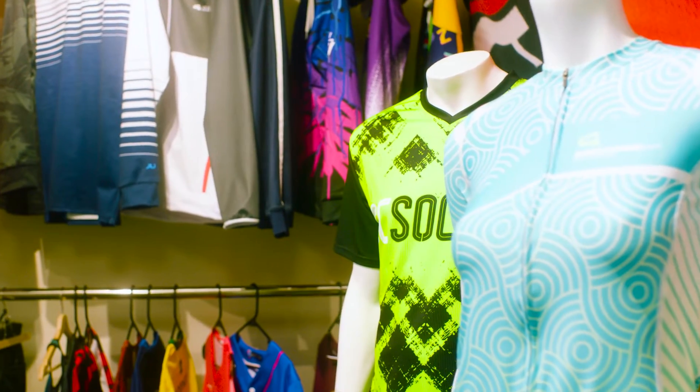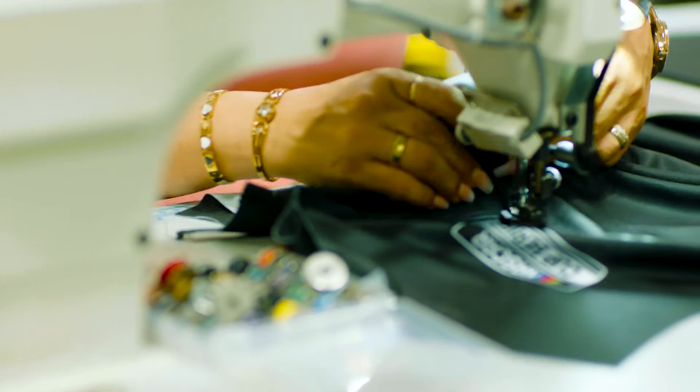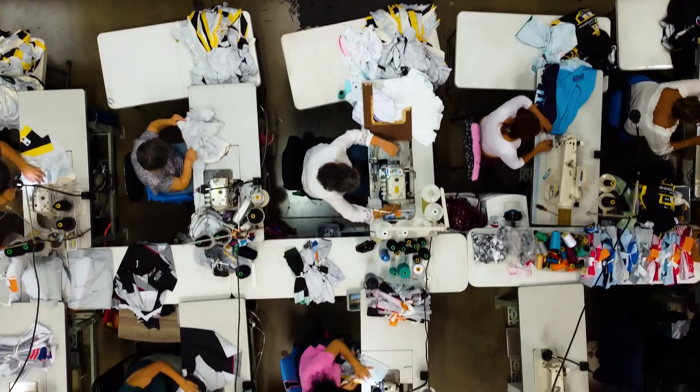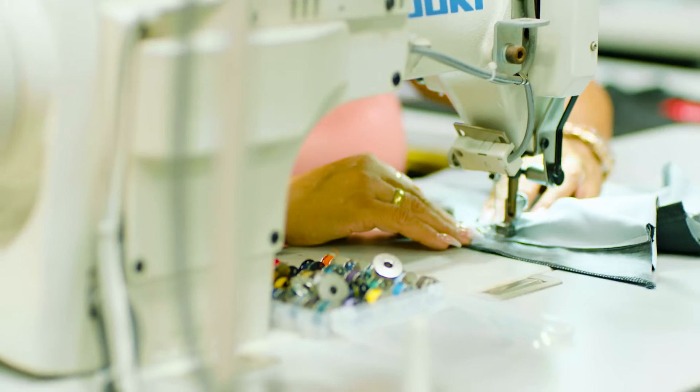We resell our products to ASI companies, to resellers, depending on the client. We do OEM manufacturing for clients, but we're a full cut-and-sew house. We do everything from scratch. We've kind of honed our process over the years to do everything in-house.